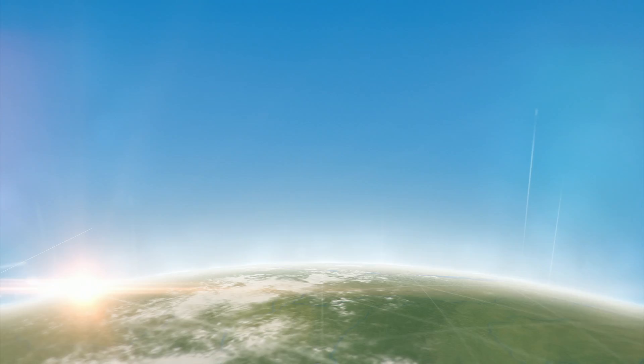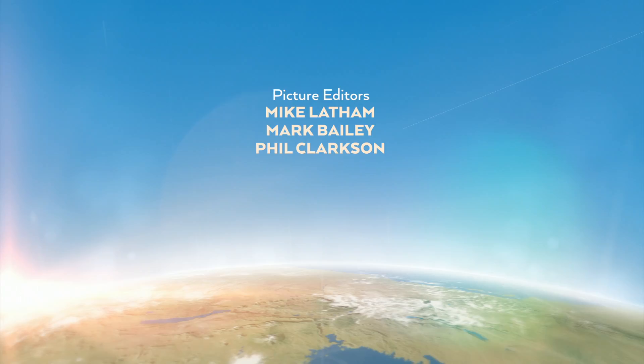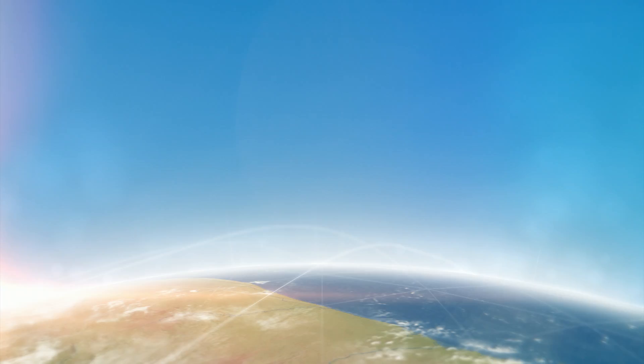But for now, from me, Crystal Lawood, and the rest of the Travel Show team here in London, it's goodbye. We'll see you next time.